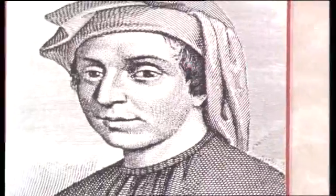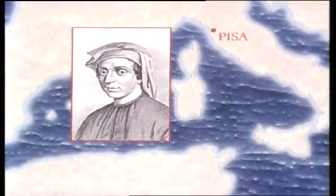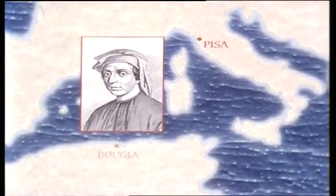Leonardo was born in Pisa around 1170, a member of the Bonacci family — hence Fibonacci. He tells us about his life in the preface to the Liber Abaci. He was brought up in North Africa, where his father was a local official in the Italian trading colony at Bougie.